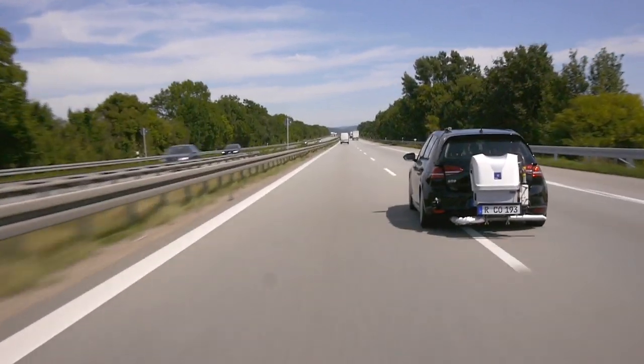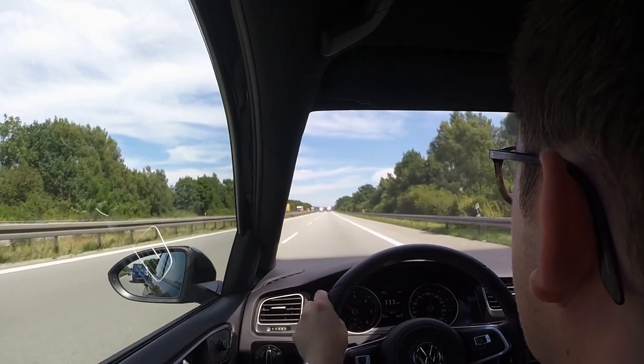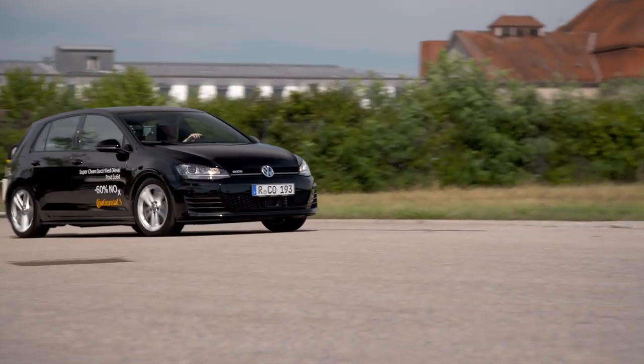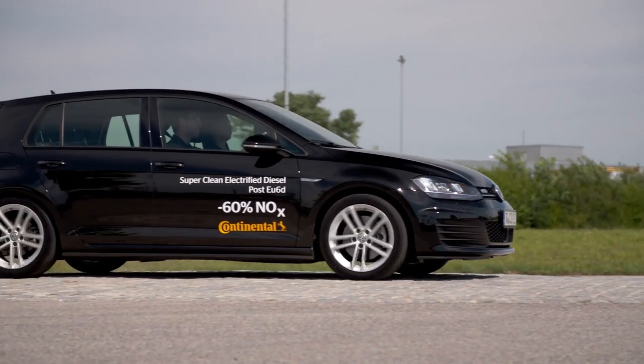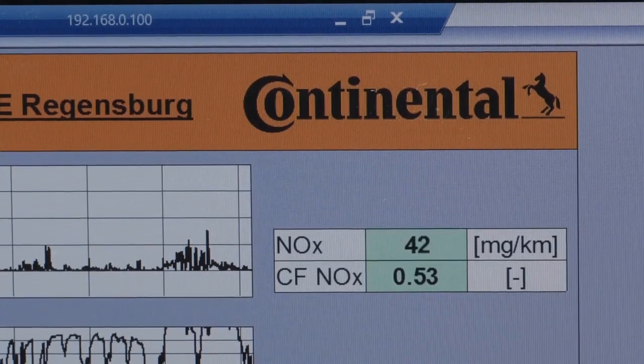This trend continues on the freeway, even though the vehicle is traveling at over 100 kilometers per hour for several minutes. After 93 kilometers and a test run of almost two hours, we have the proof — Continental's new diesel technology stays well below the limit for nitrogen oxide emissions set for 2020, and this has been achieved under real driving conditions.